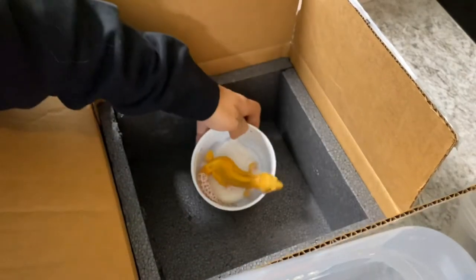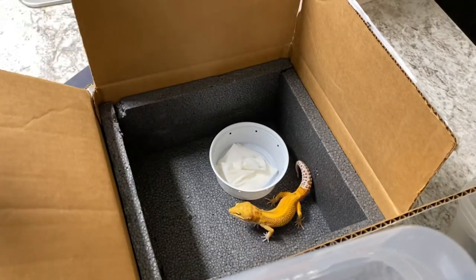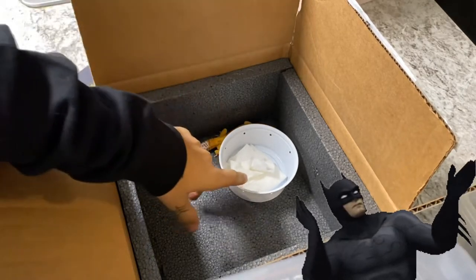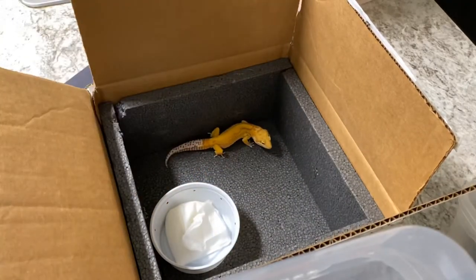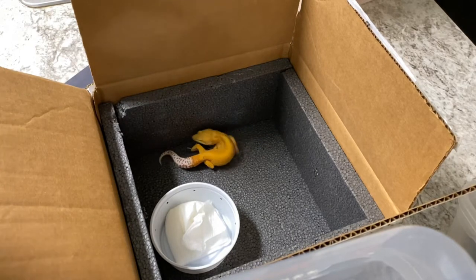Let me go ahead and grab his brother too. I just got a spam call and it interrupted my video. Anyway, let me grab his brother so you can kind of see what those bold stripes look like and what my project will look like here in the future.